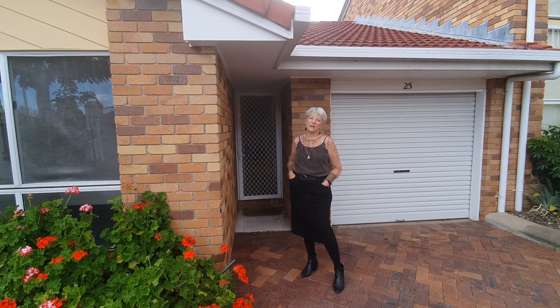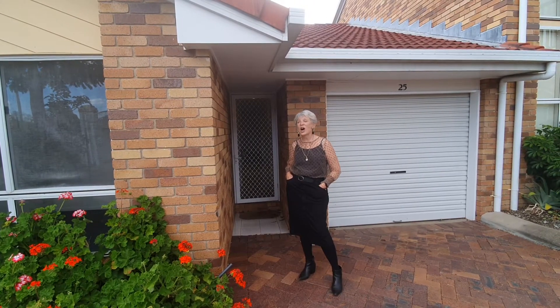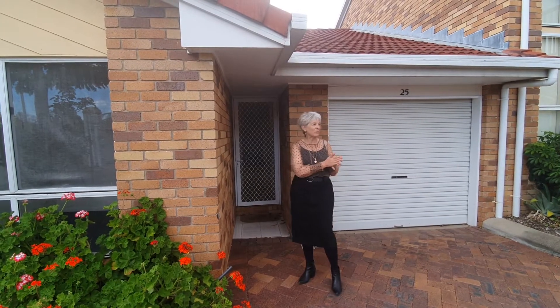Hi everyone, it's Gillian again from Engineering Real Estate. I'm at Heritage Village at East Ipswich, standing in front of unit number 25. I'm going to take you through shortly — it's a two bedroom unit, but I'll just tell you a little bit about the complex first.